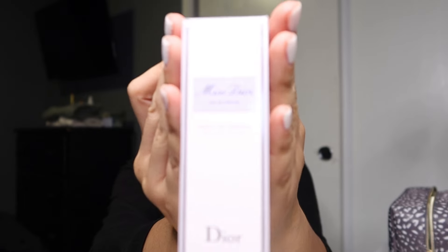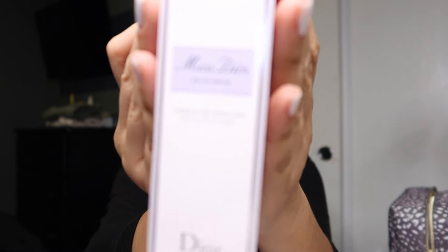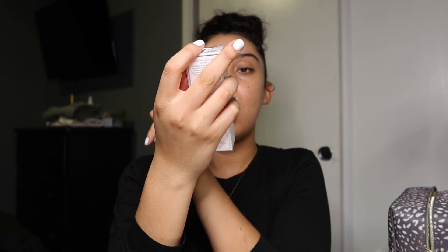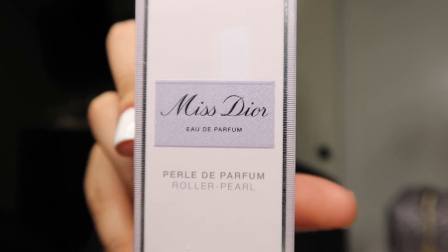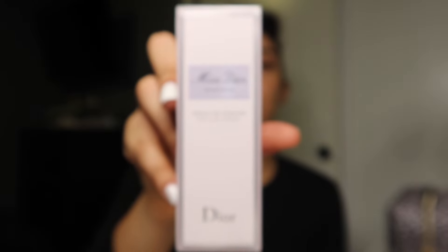I also had to stock up on Miss Dior — where can you go wrong? I got the Miss Dior Eau de Parfum. It's a small bottle but it's part of the collection.